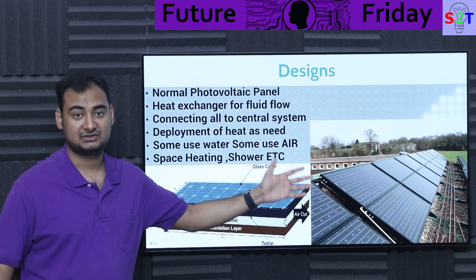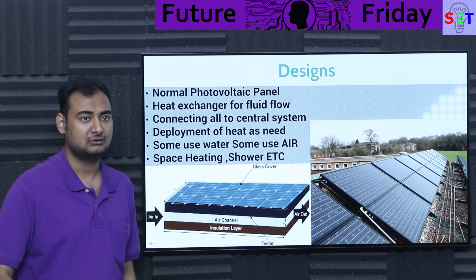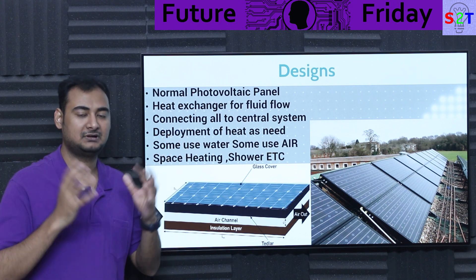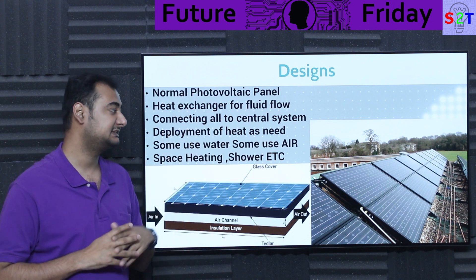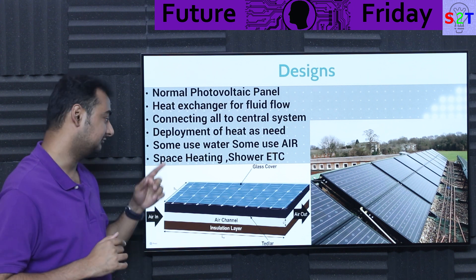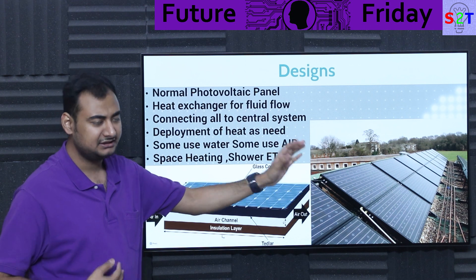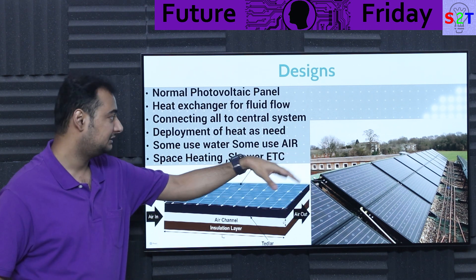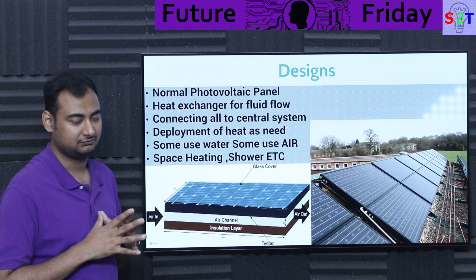Air channels are generally used where there's a fear of freezing temperatures. If you're using a water system without enough antifreeze, you could run into a scenario where overnight your panels get destroyed — because the water froze, became ice, and broke everything. So in those scenarios you have to be mindful: do you use air or liquid? Generally most of the time we use liquid, and all the liquid is circulated and collected into a central place, then used for whatever you want.